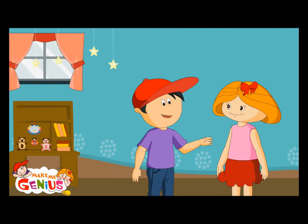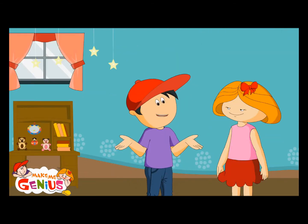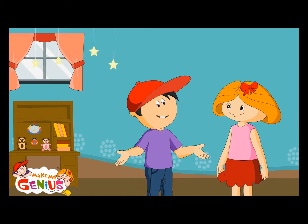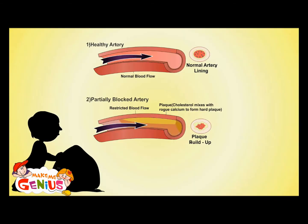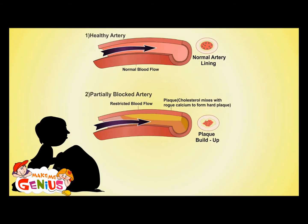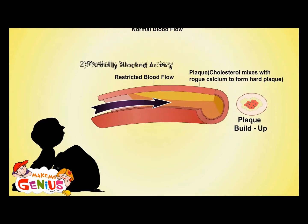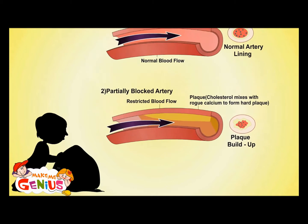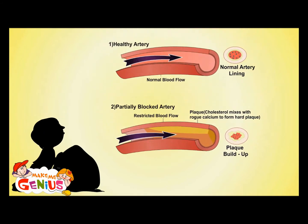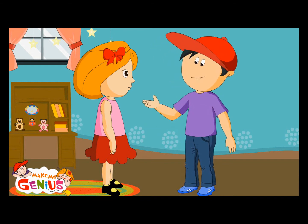What is this high blood pressure? Sometimes I hear my father tell me that he has high blood pressure. High blood pressure means when your heart has to push hard. Why does your heart have to push so hard? When there is some blockage or the arteries become narrow, your heart has to work very hard to push blood so that it can go to your body. That is why it's called high blood pressure.